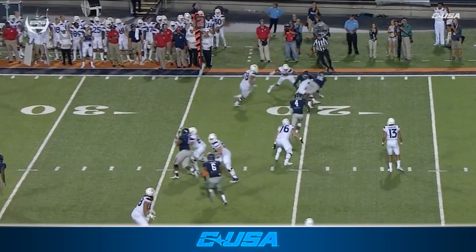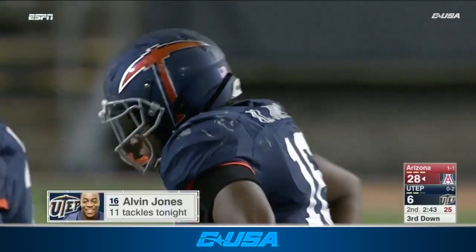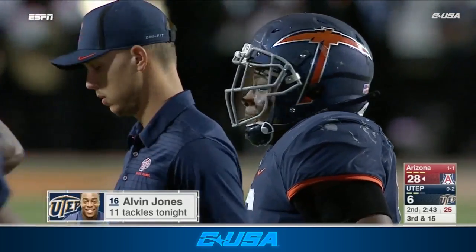A little screen gets underneath the block of the lineman, and bam, makes a nice play for another tackle for loss. Already 11 tackles for Alvin Jones tonight. Fascinating story for Alvin Jones.